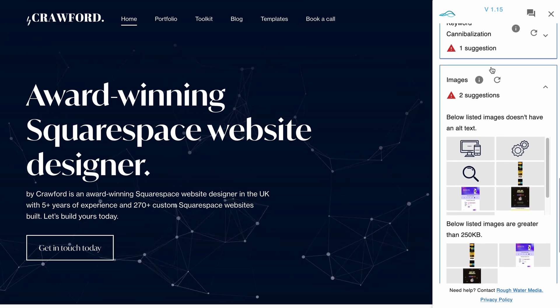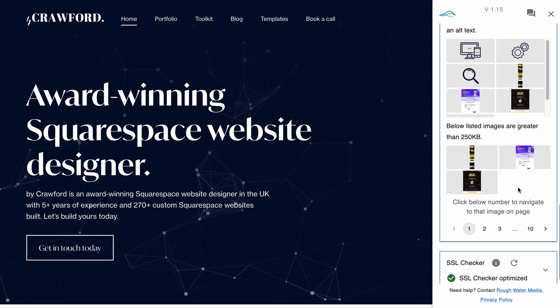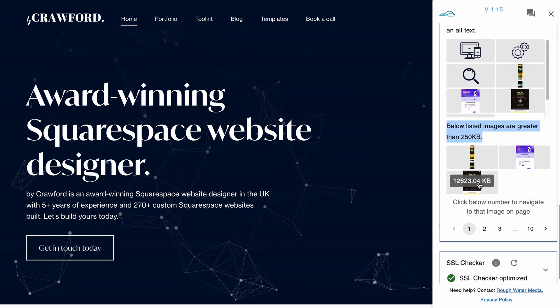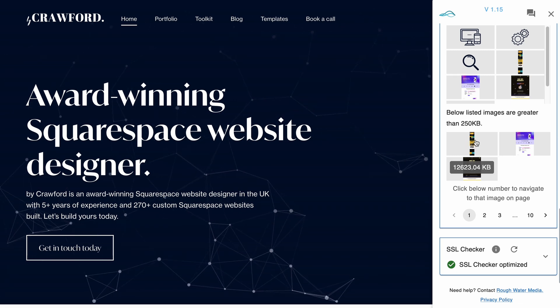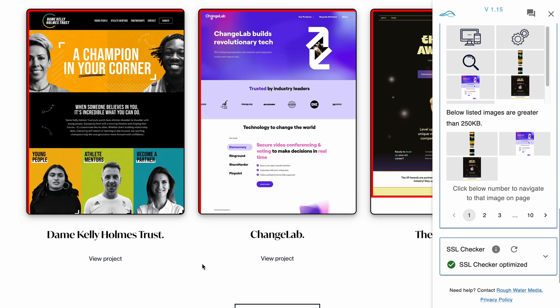If you're unsure about image sizes, check out SEO Space's Squarespace SEO plugin. The plugin will tell you which images are greater than 250 kilobytes, show you their sizes, and when you click on them it will take you to exactly where they are on the website. Also worth mentioning — Sam, who built my SEO and content marketing agency's website and SEO Space's website, is a fantastic Squarespace website designer. You can check him out at buycrawford.com.